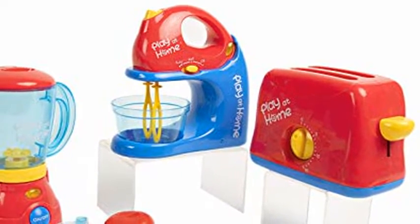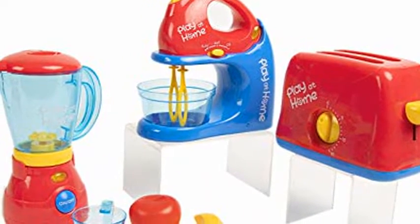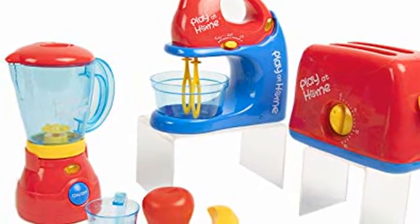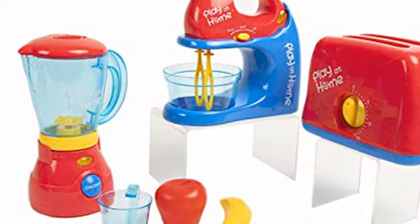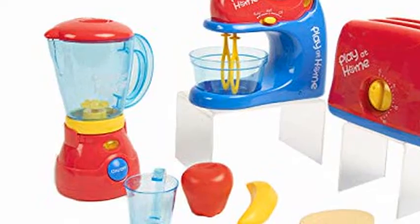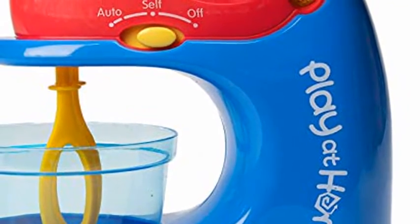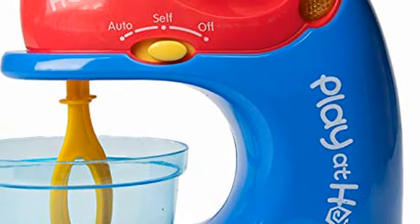This amazing kit takes any pretend kitchen to the next level, allowing your kiddo to become a pro chef at a super young age. What you get: our toy set features a food processor toy, a toaster, and a professional mixer that your toddler will love. Together with these cooking tools, you will also get fruit accessories that will make everything even more fun.